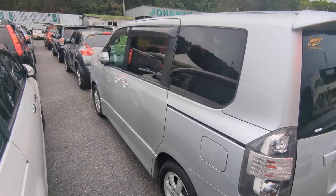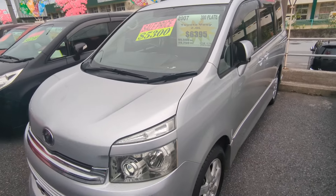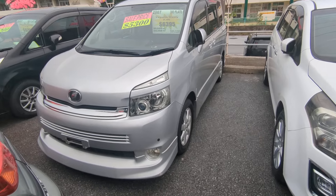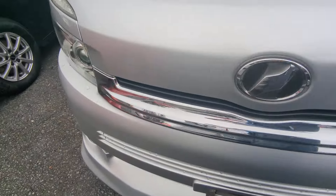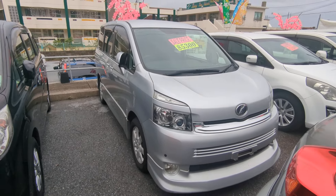This Voxi is an 8-passenger vehicle in the 300 series category, so the larger category. Road tax per year is going to be 19,000 yen, which is about $140 with the current exchange rate. Road tax is due every April/May timeframe, so we're going to take care of the new 2024 road tax for you — you won't have to worry about it for another year.